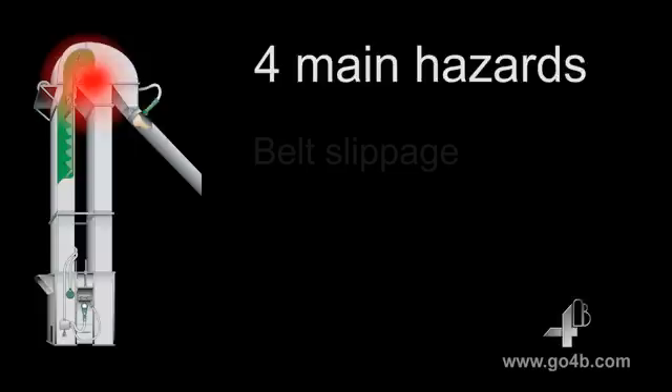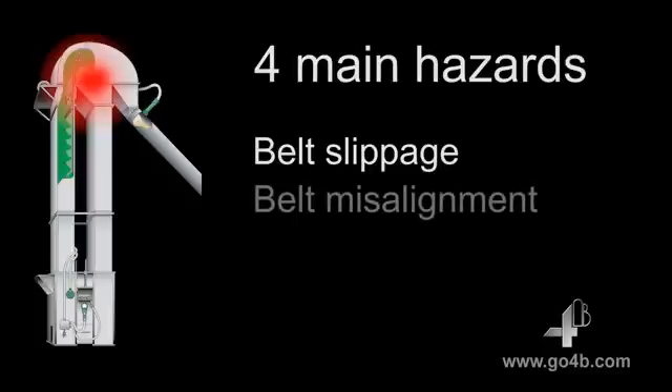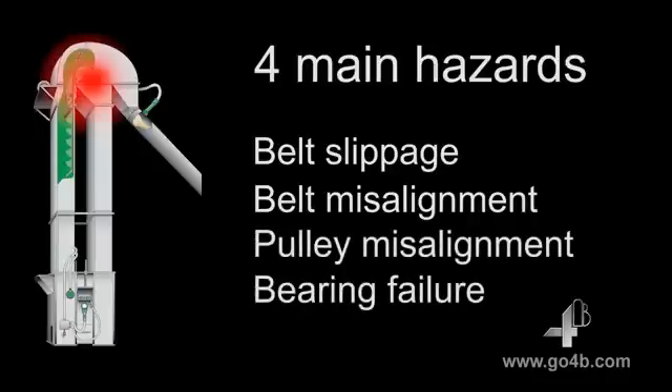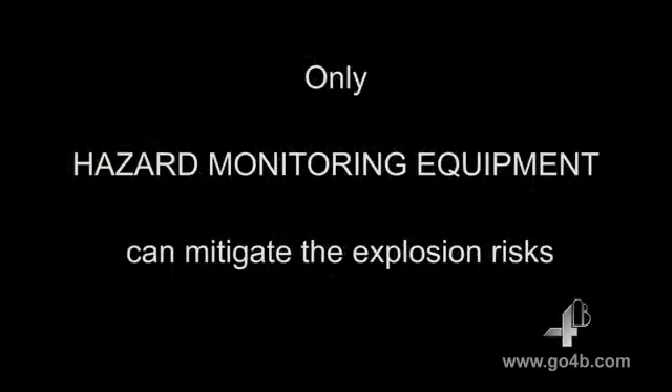These are heat generated by the belt slipping on the head pulley, heat generated by the belt rubbing against the elevator casing, heat generated by a misaligned pulley, and heat generated by a bearing failure. To protect your bucket elevator from dust explosions, it is vital to fit hazard monitoring equipment to monitor all these hazards.